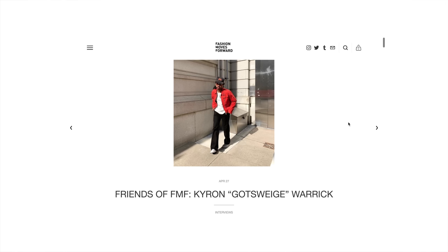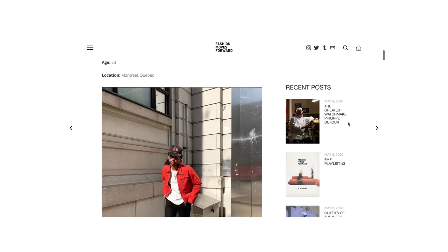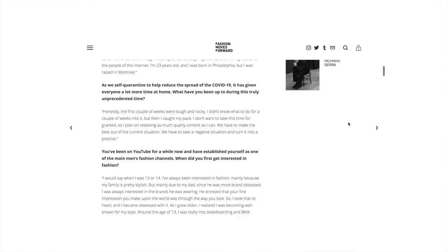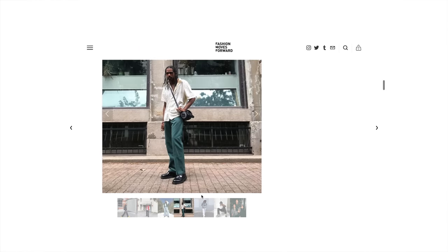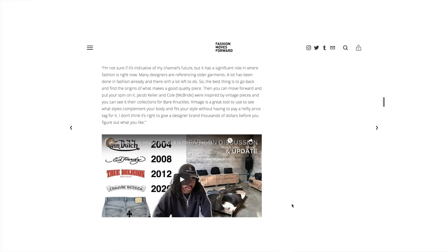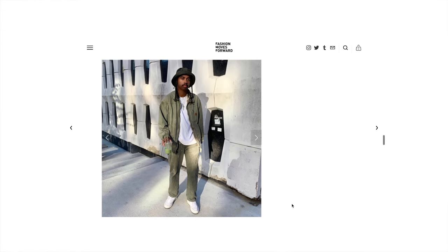Speaking of Fashion Moves Forward, I just recently did an interview with them — pretty crazy timeline-wise. Right after I did that Chrome Hearts video, I got contacted by them. So that was very exciting. If you guys want a cool read in this time of quarantine, definitely go check out my interview with Fashion Moves Forward. Thank you Jackson and Alex for having me — it was amazing having the opportunity to talk with you guys, and hopefully once all of this is over I'll be on the podcast in New York soon.